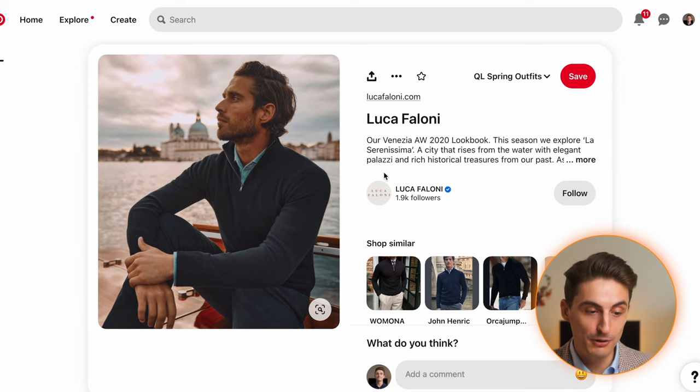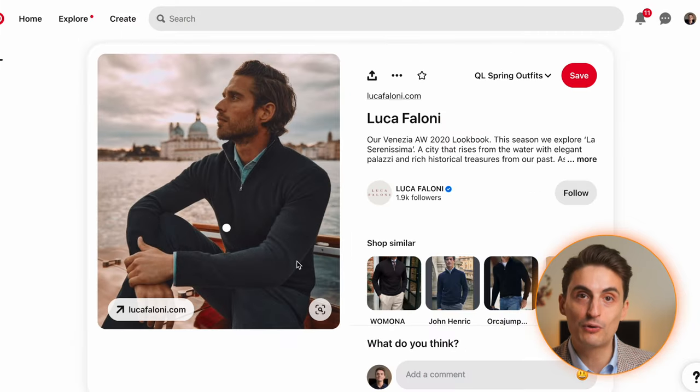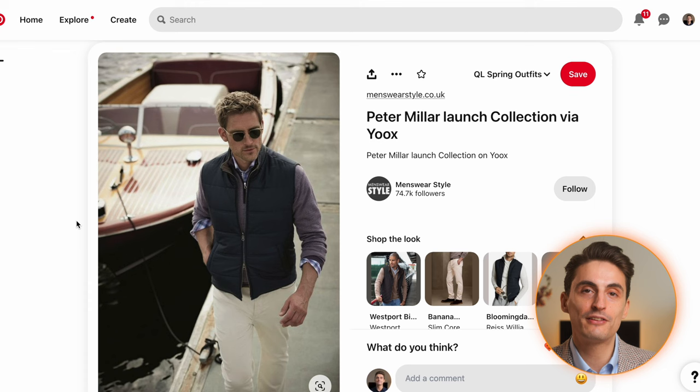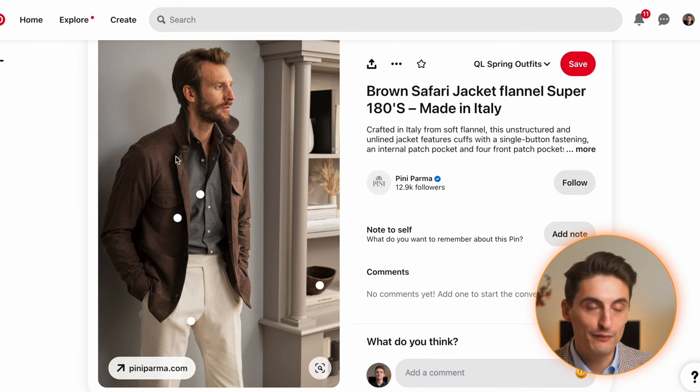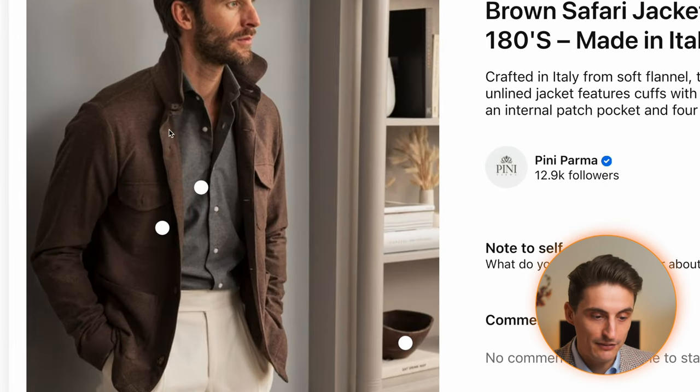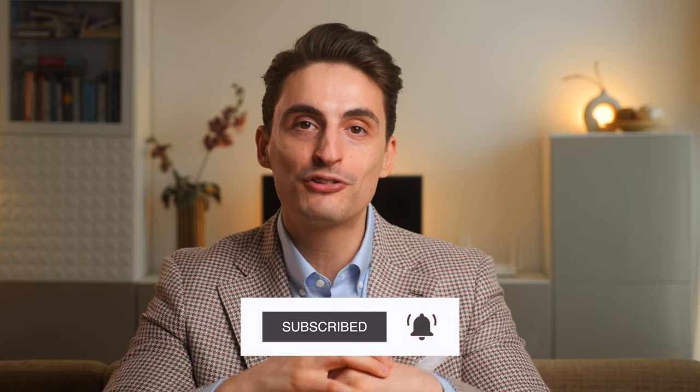This outfit from Luca Faloni is also very minimal — a denim shirt under a half-zip with a pair of chinos, great for the beginning of spring when it's still chilly. One thing I didn't show, simply because I don't own a nice one, is a gilet or vest, which is absolutely perfect for spring. A gilet should be matte rather than shiny, and it works really well with chinos and a light turtleneck or any sweater underneath for early spring days. Finally, there's this outfit from Pini Parma with a brown safari jacket, a light gray shirt, and cream colored chinos — a great look. If this video was helpful, leave a like, subscribe, and click on the next video to learn about the best brands for the quiet luxury look.